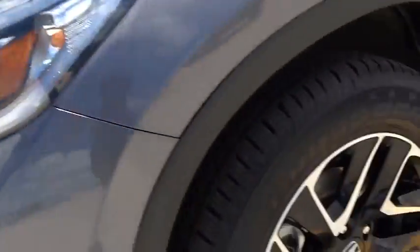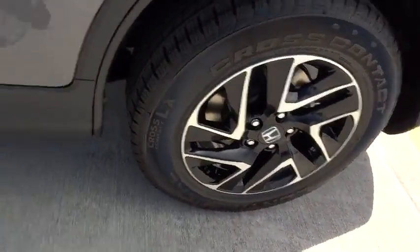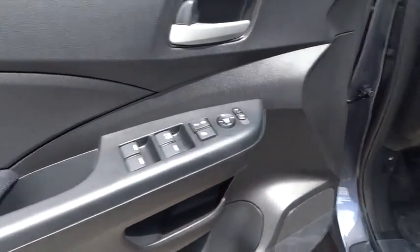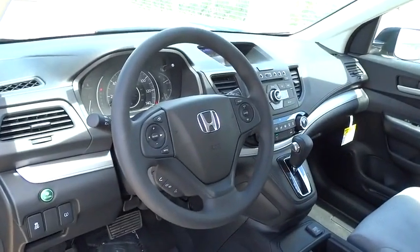Trip computer, daytime running lights, tachometer, speed-proportional power steering, power mirrors, rear wiper, head-up display, privacy glass, tire pressure monitoring system, four-piece floor mat set.